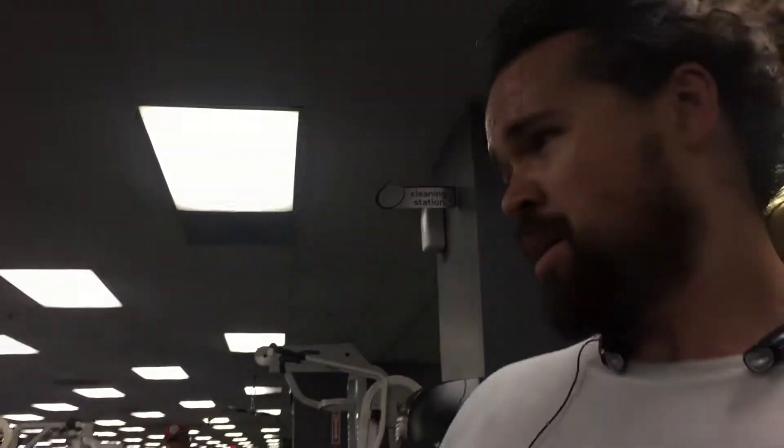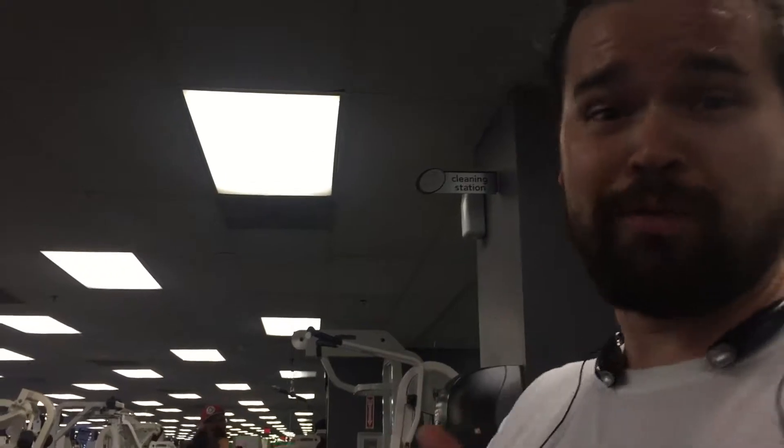Pretty straightforward bare-bones operation we're working with here at the Mid-Wilshire 24-Hour Fitness. All right guys, have a great day — we will see you tomorrow morning!